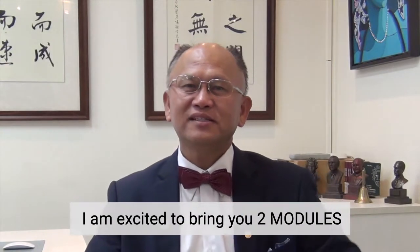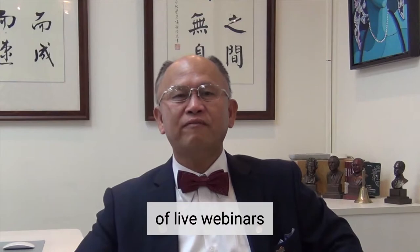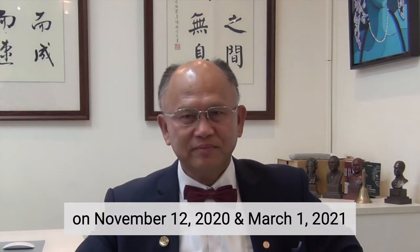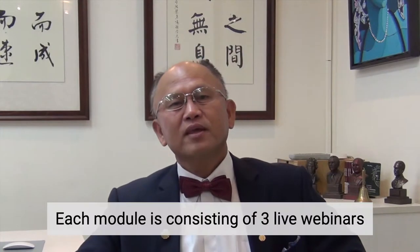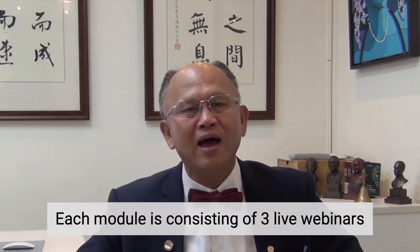Hi, this is Chris Chen from Taiwan. I am excited to bring you two modules of live webinars, provided by Ordex Den on November 12, 2020 and March 1, 2021. Each module is consisting of three live webinars.